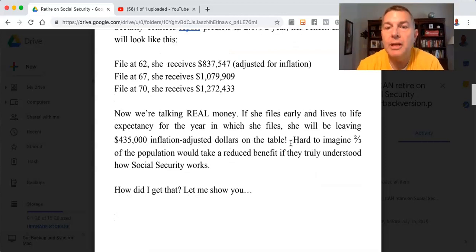If she files early and lives to her life expectancy — so she files at 62 and lives another 24 years — she'll be leaving $435,000 on the table adjusted for inflation. It's hard to imagine two-thirds of the population would take a reduced benefit if they truly understood how Social Security works.